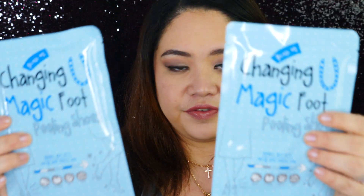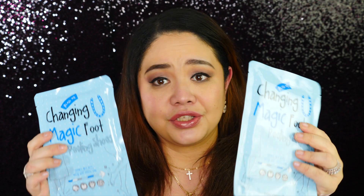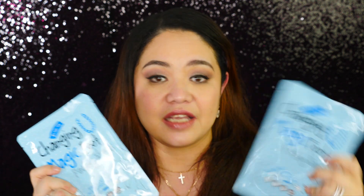The last thing I got was the Changing You Magic Foot Peeling Shoes, highly recommended by a YouTuber I watch. It's like a foot mask that peels off calluses and cracked heel skin. I saw the last two on the shelf and grabbed both because I really want smooth heels again. I'll let you know how it goes in a future video.